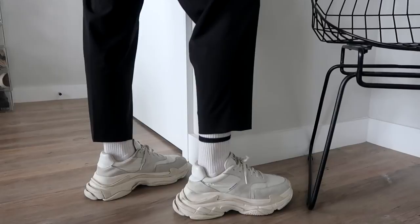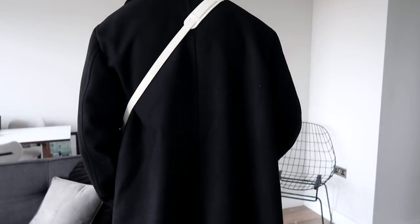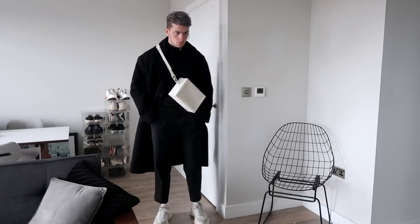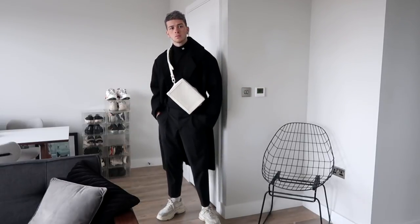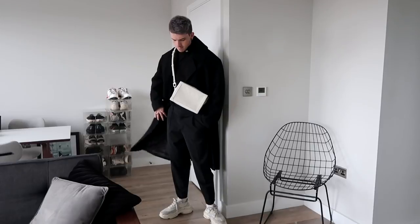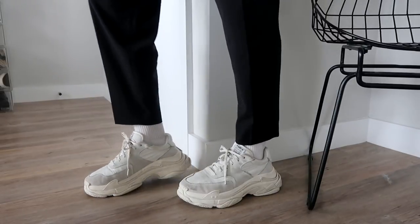Next up is my new Louboutin soft trunk, which I picked up at the pop-up — if you haven't seen that video yet, go check it out. I literally spent so much on this bag and I'm so scared to wear it out. It's so white — it got one mark on it and I was freaking out. But it goes really nicely with my Triple S and an all-black fit. I've also paired it with my Misbehave overcoat, All Saints trousers, and a Misbehave roll neck underneath from their new collection.